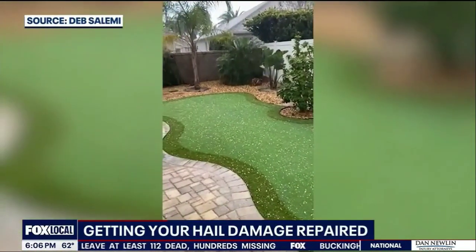If your vehicle took a beating on Sunday from the hail, check for damage. Or better yet, most body shops offer free inspections and hail damage estimates.